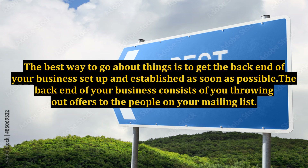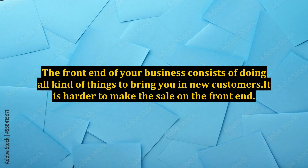The best way to go about things is to get the back end of your business set up and established as soon as possible. The back end of your business consists of you throwing out offers to the people on your mailing list. The front end of your business consists of doing all kinds of things to bring in new customers.